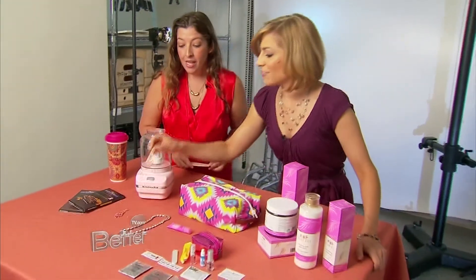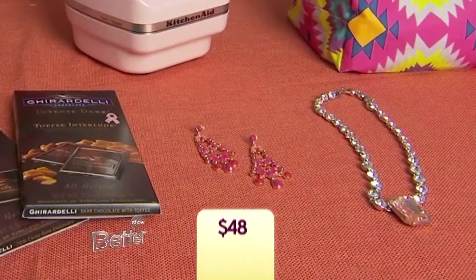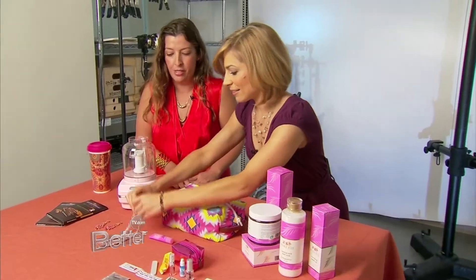I love these earrings — they are in style. These are from Emma Stein, and they are $48. 30% is going to Susan G. Komen, and they're just fun, you know, wearing with whatever — a maxi dress or a dressy dress or whatever.